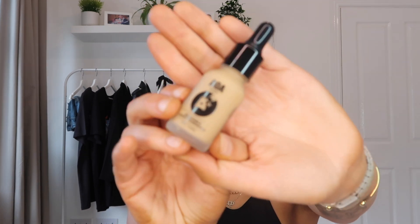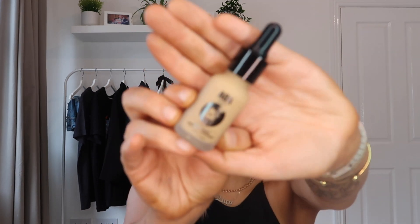Another product from Shop Miss A that is phenomenal — this is the buildable satin foundation in the shade soft tan. When I say this is the best foundation I've ever tried in my life, I mean it. It is amazing.